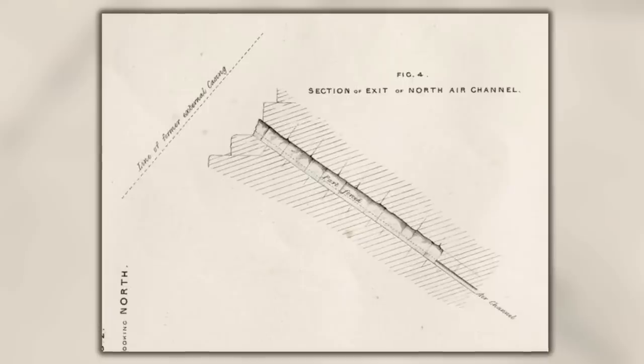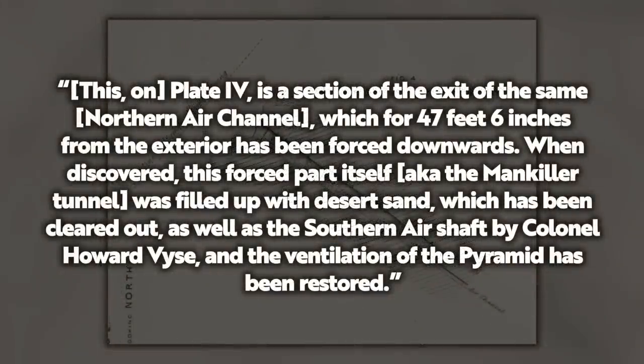In this guide, Keith shows a diagram by John Pering. Pering is quoted as saying: 'This, on plate 4, is a section of the exit of the same northern air channel, which for 47 feet 6 inches from the exterior has been forced downwards. When discovered, this forced part itself — the Mankiller Tunnel — was filled up with desert sand, which has been cleared out as well as the southern airshaft by Colonel Howard Weiss, and the ventilation of the pyramid has been restored.'